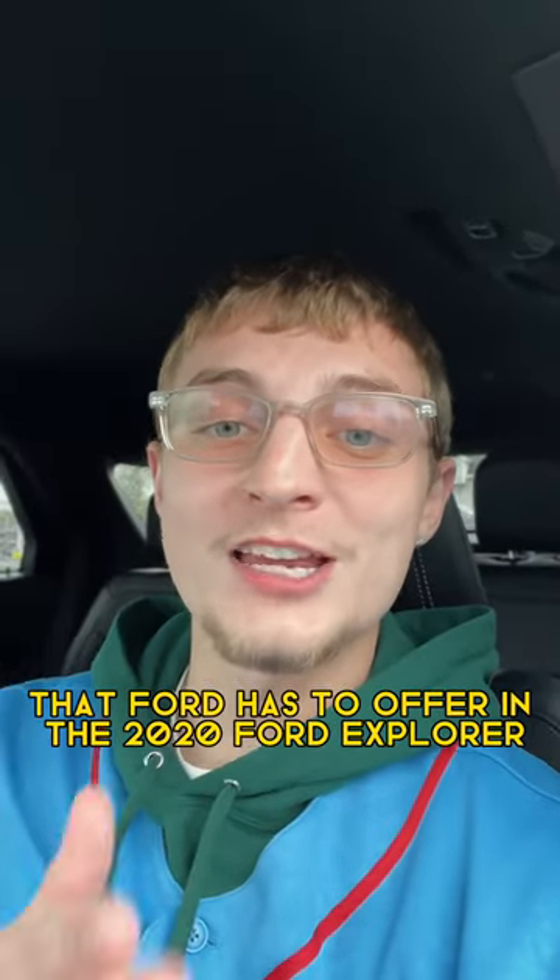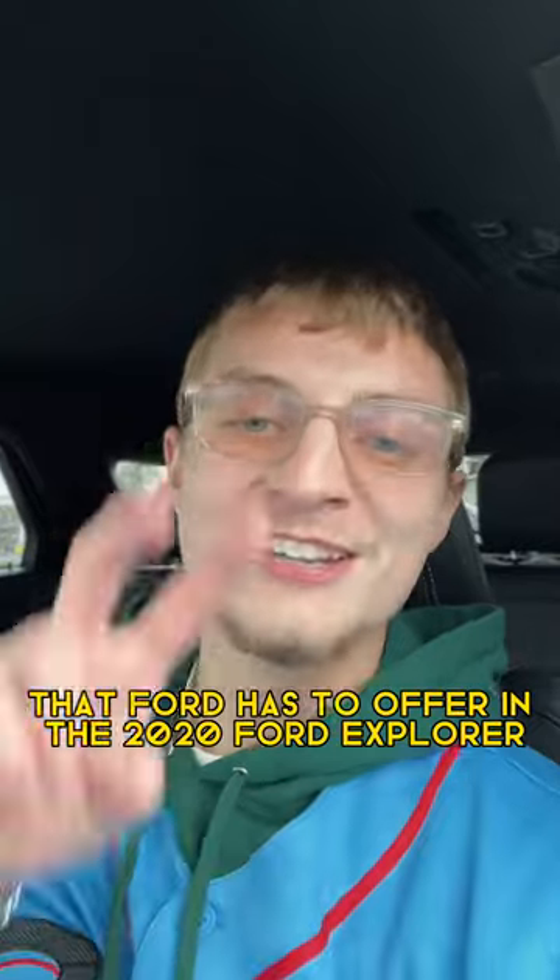Let me know your thoughts on the technology that Ford has to offer in the 2020 Ford Explorer. Peace!